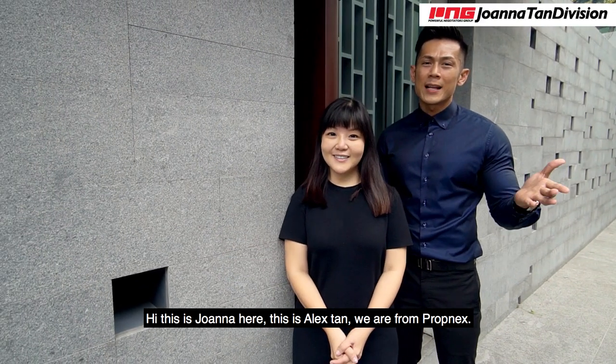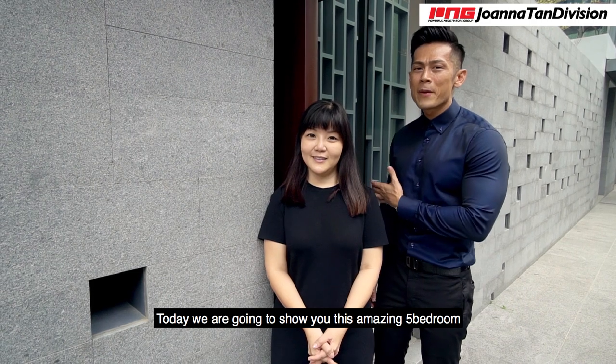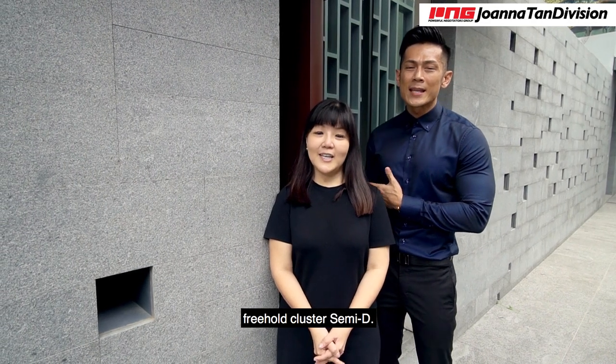Hi, this is Joanna here. This is Alex Tan. We are from Propnext. Today we are going to show you this amazing 5-bedroom, 3-floor cluster semi-dee.